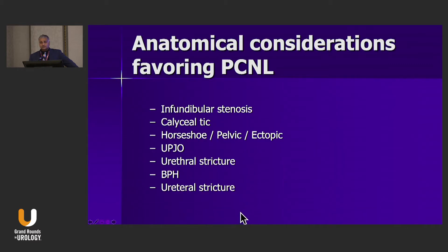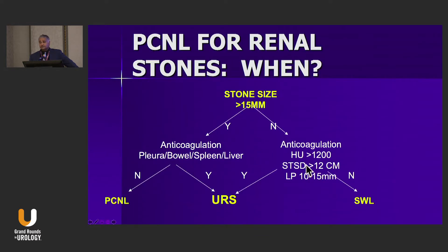Ureteroscopy falls in the middle — I wouldn't necessarily consider it the treatment of choice for either stone size, but rather in specific situations: patients who are obese, patients who are anticoagulated, or patients where the stone is hard. Those would be situations where I might resort to ureteroscopy for smaller or larger stones.